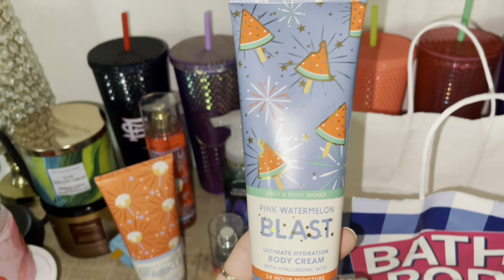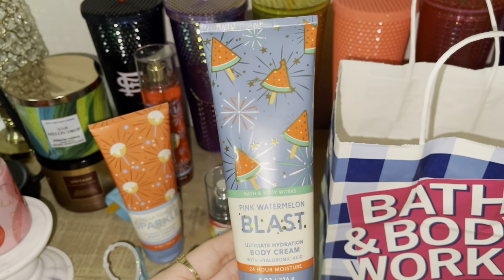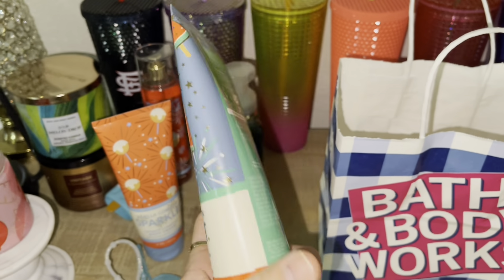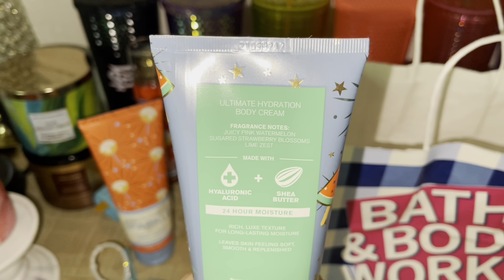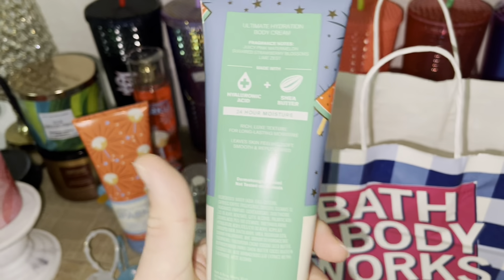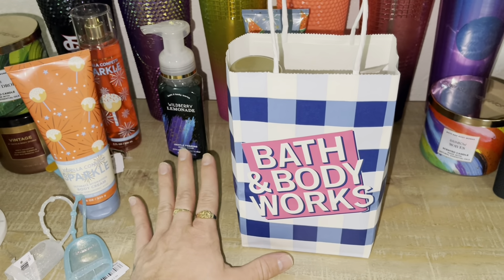This smells delicious, you guys. It's so juicy, so summer vibes. This is Pink Watermelon Blast. The fragrance notes are Juicy Pink Watermelon, Sugared Strawberry Blossoms, and Lime Zest. And that is everything that I'm loving. Moving on to our last bag in this haul.